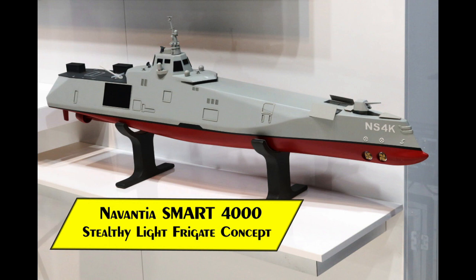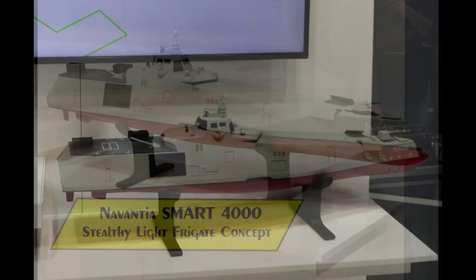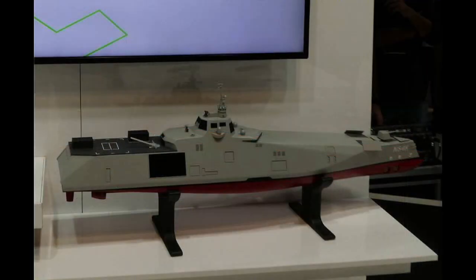Welcome to the Stealth Channel. In today's video, we will examine the Navantia Smart 4000 light frigate concept. The Smart 4000 is a light frigate concept from Spanish shipbuilder Navantia that places an emphasis on stealth.